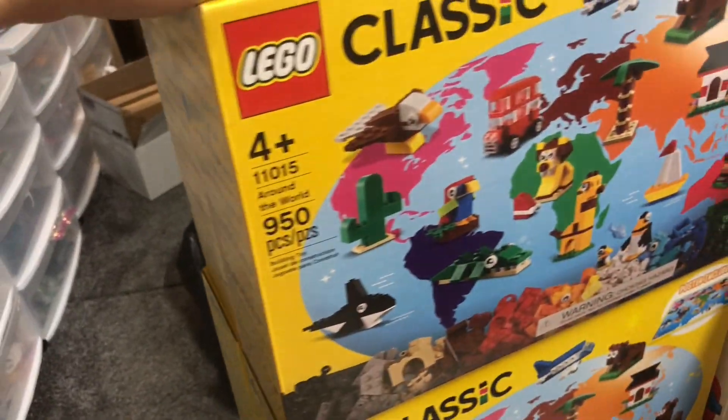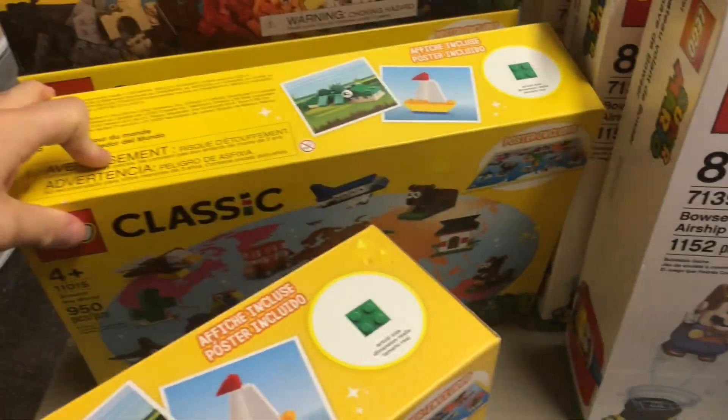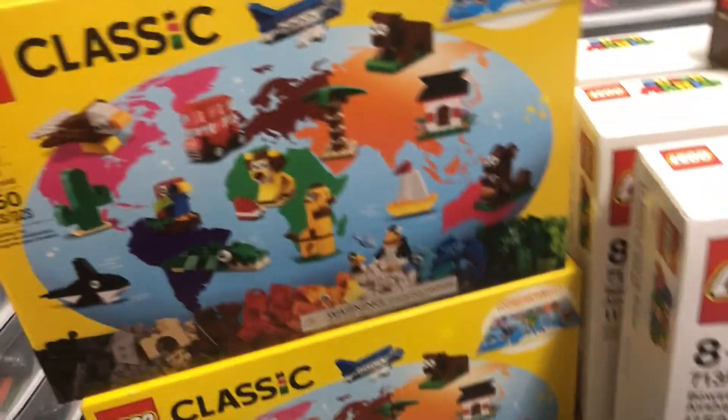I got four of the 11015 Around the World sets. I totally forgot what I paid on these — there might be a price tag on them. All I know is it's a solid deal with about 120 new lots for the BrickLink store.